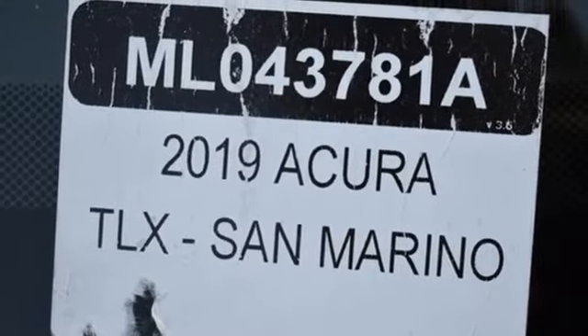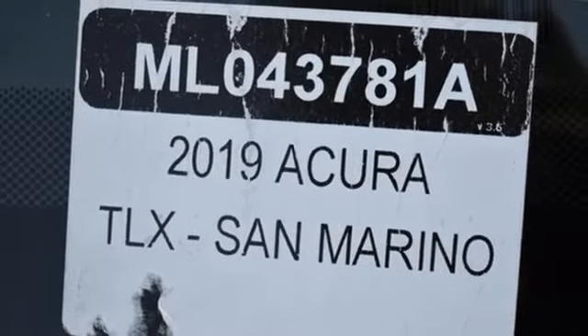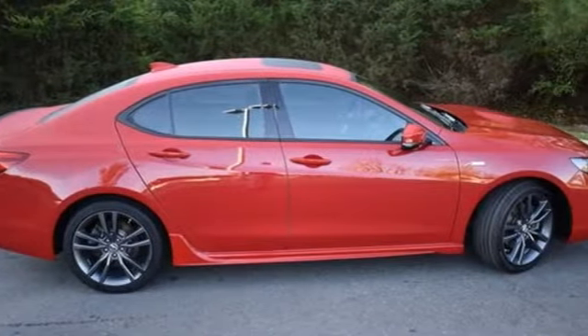Voice activated climate controls, gas pressurized shocks, auto dimming rear view mirror, and front heated and ventilated leather sport seats.